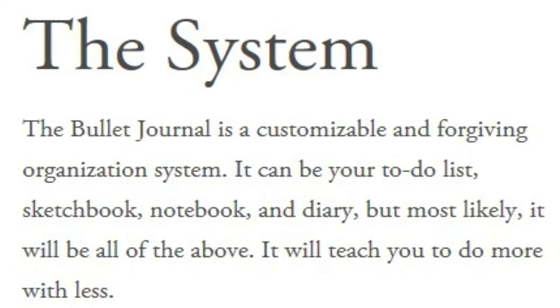According to bulletjournal.com, a bullet journal is a customizable and forgiving organization system. It can be your to-do list, your sketchbook, notebook, and diary. But most likely it will be all of the above. And it will teach you to do more with less. It's everything you need, all in one place. It's one notebook to rule them all.